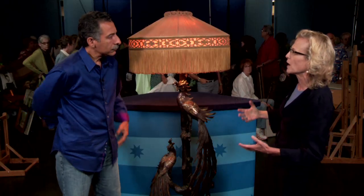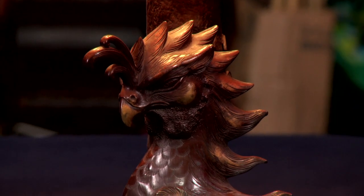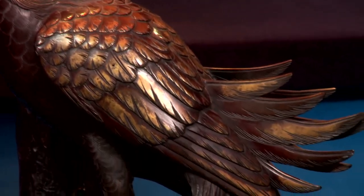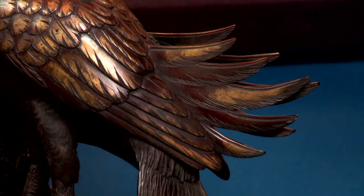Phoenix birds were a sign of Imperial authority in China and were used in motifs in that period. The phoenix was actually the symbol of the Empress of China. These themes were of course transmitted to Japan before the founding of the Edo period.